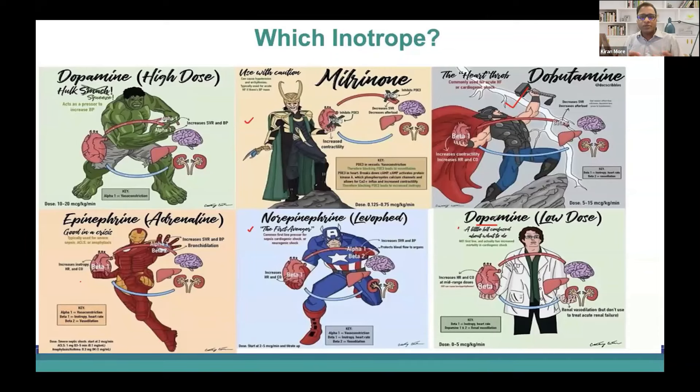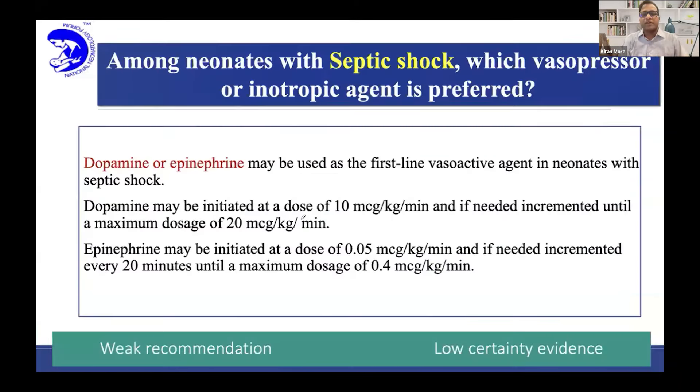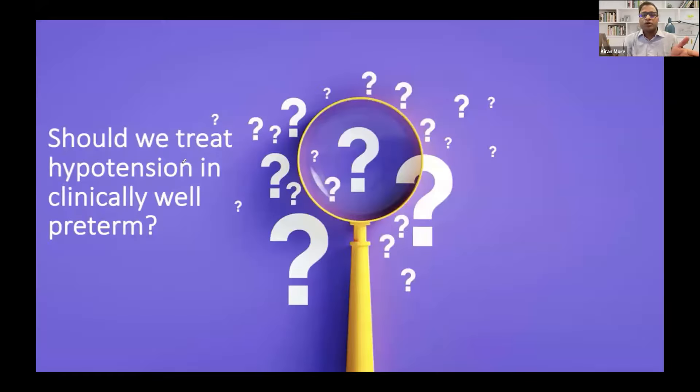However, in real practice we are now slightly moving away from dopamine and using more epinephrine, norepinephrine, and similar agents. In septic shock, we cited dopamine as drug of choice because there are no studies for other agents in neonatal sepsis. But looking at pediatric and adult literature, people have already moved towards norepinephrine as the drug of choice for sepsis. We are also conducting an RCT on norepinephrine versus dopamine. Personally, over the last few years we have moved to norepinephrine instead of dopamine for septic shock. The NNF recommendation is dopamine or epinephrine, but you can consider norepinephrine.